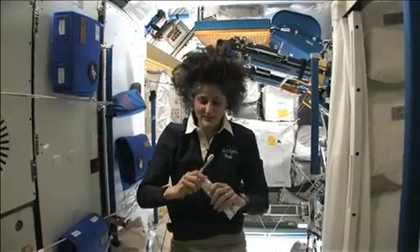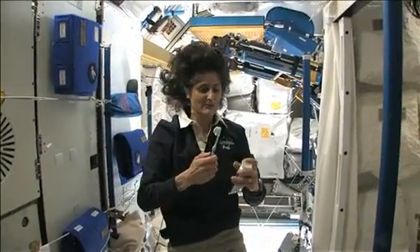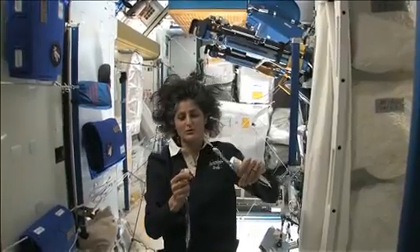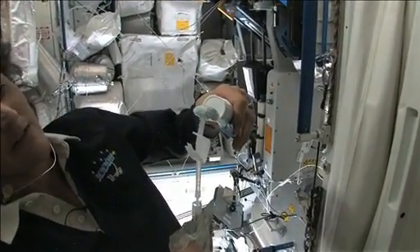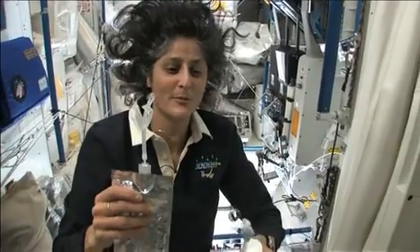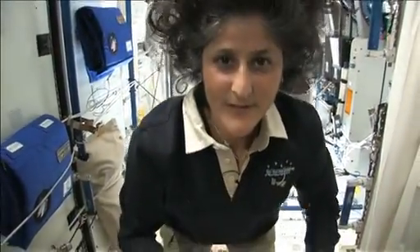A lot of people ask about toothbrush and toothpaste. Luckily, toothpaste is sticky, so it sticks to your toothbrush — no problem. Another cool thing is that water sticks to your toothbrush too. I'll have some water come out. The water is pretty neat up in space — it will stick to your toothbrush and make a big bubble, and that's just by surface tension. And then you can drink it.